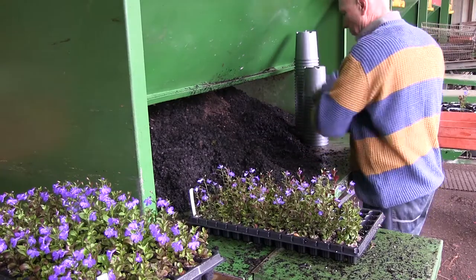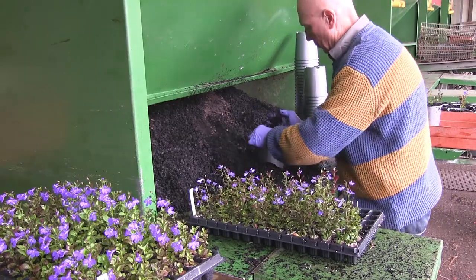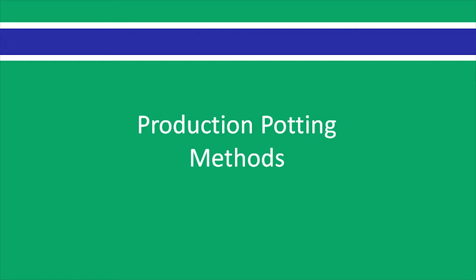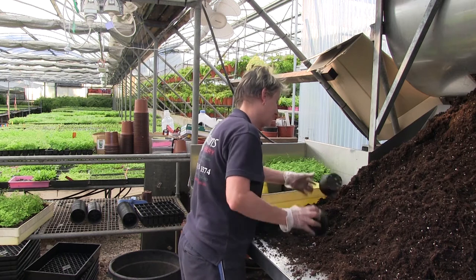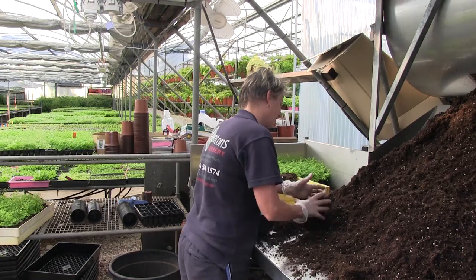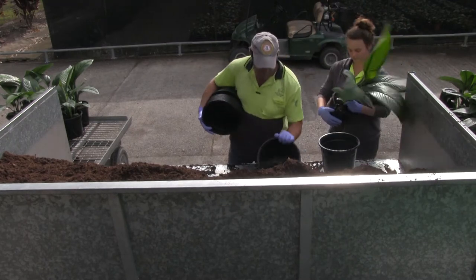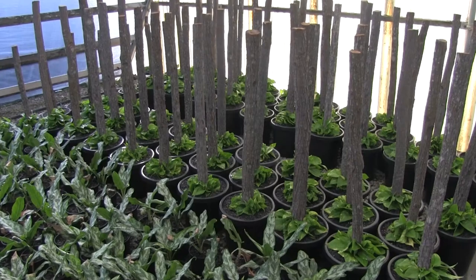Manual potting systems are the most common methods used in smaller nurseries. The capacity of these systems varies between 100 and 150 pots per hour per person. Manual potting systems have low setup capital costs, low technical skill requirements, and minimal management requirements.